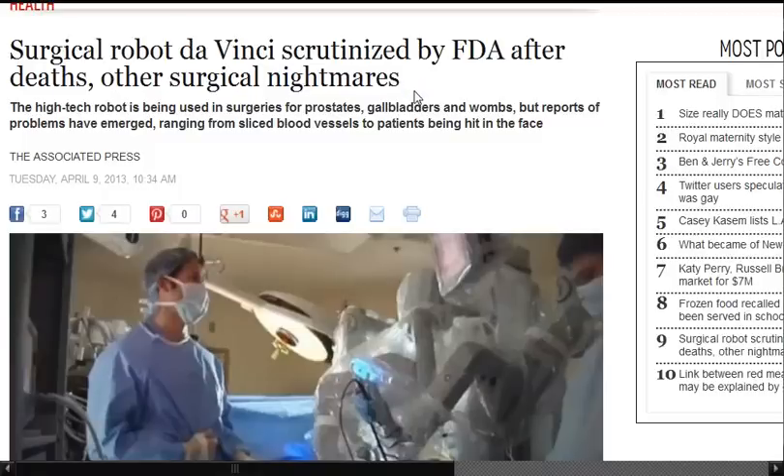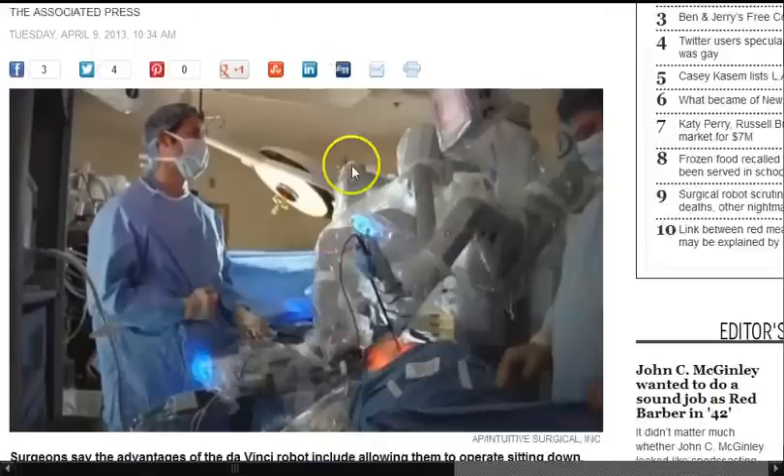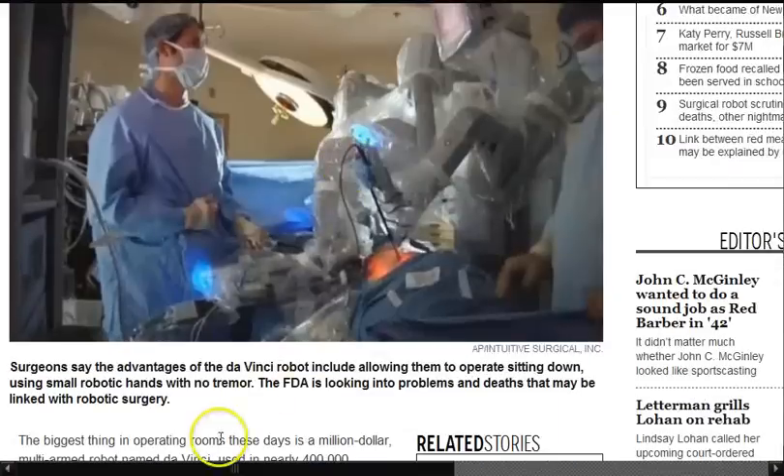Surgical robot DaVinci is scrutinized by the FDA after deaths and other surgical nightmares. The high-tech robot is being used in surgeries for prostates, skull bladders, and wounds, but reports of problems have emerged ranging from sliced blood vessels to patients being hit in the face by the robotic arm.